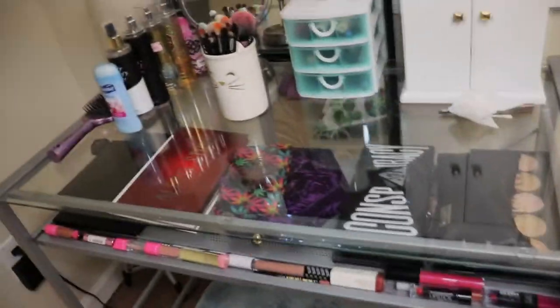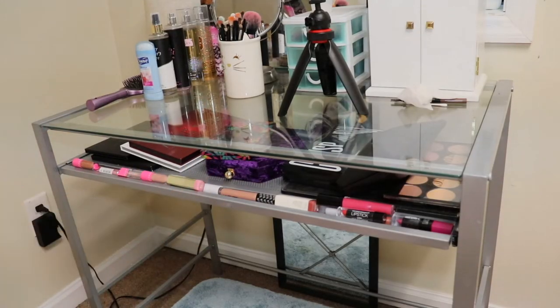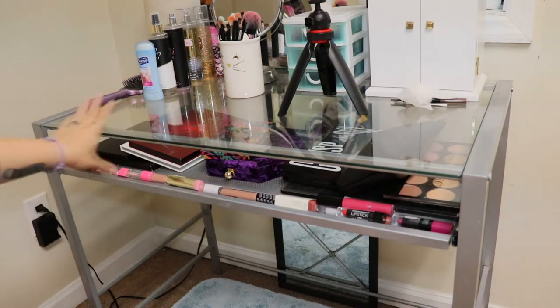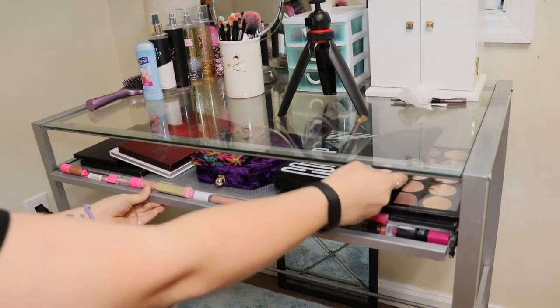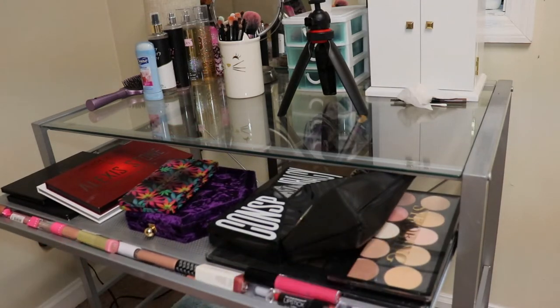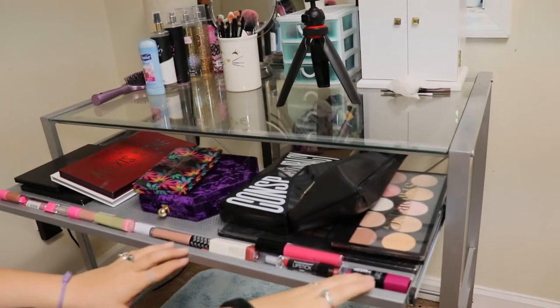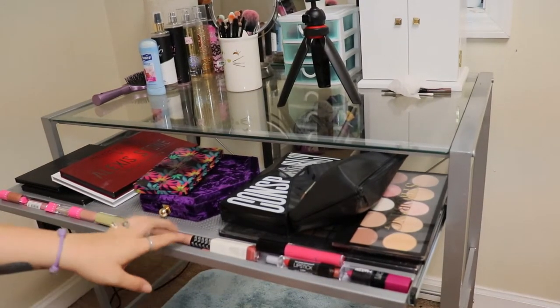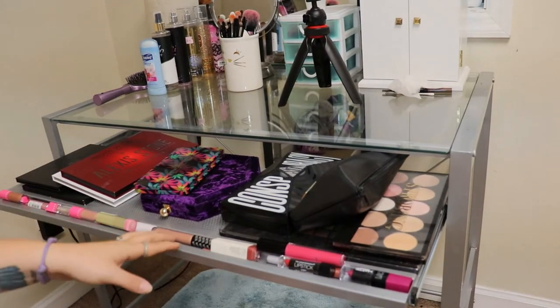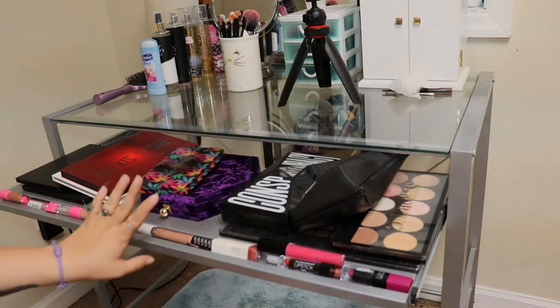Now it is time for my eyeshadow palettes. I'll put y'all on the big tripod so it's easier to see. This is the bottom part — we're just going to pull it out. When you pull it out, this is what you see. In this little section where you'd normally keep pens and pencils, I keep my lipsticks.